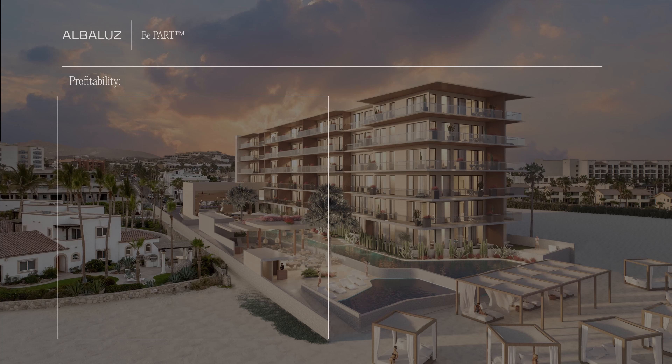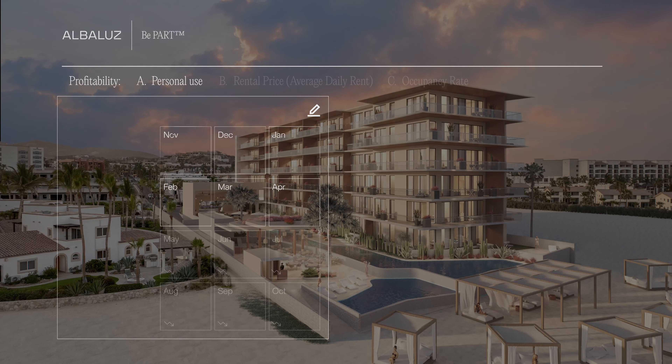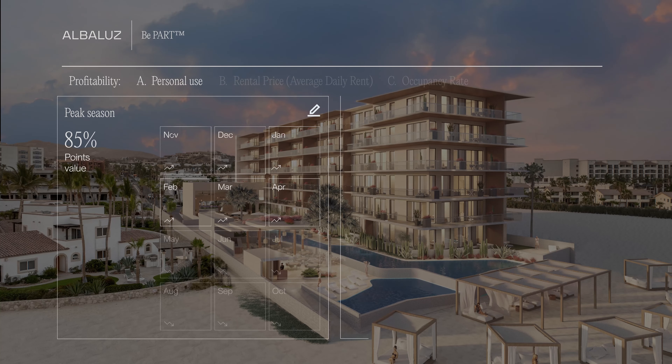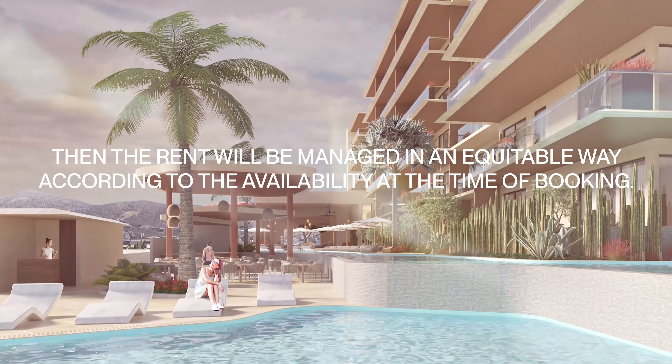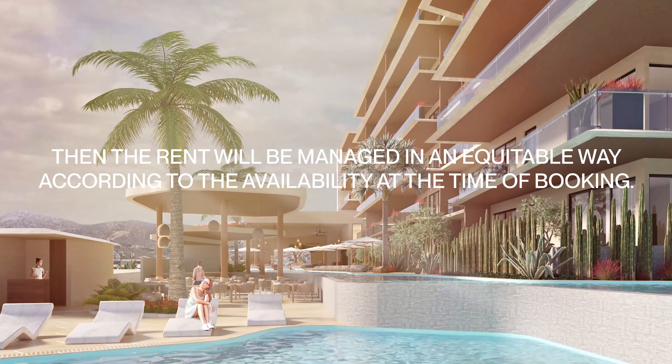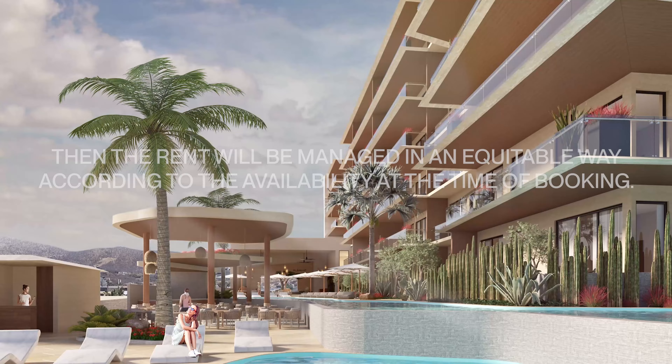Your unit's profitability relies on several factors. Factor A: the dates you occupy your property, either during peak season, which represents 85% of your points, or low season, which is equivalent to 15% of your points. You will need to book your personal use at Albaloos during our booking period in October, in advance for the following year. The rent of the participating properties in the rental pool will be managed in an equitable way according to the availability at the time of booking.